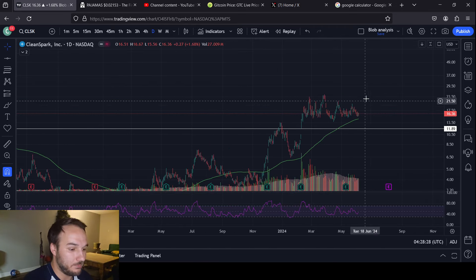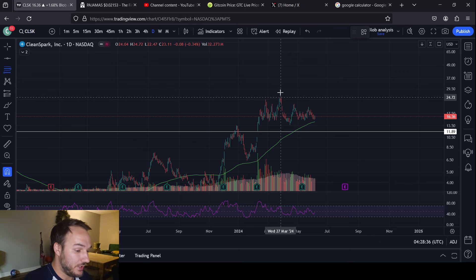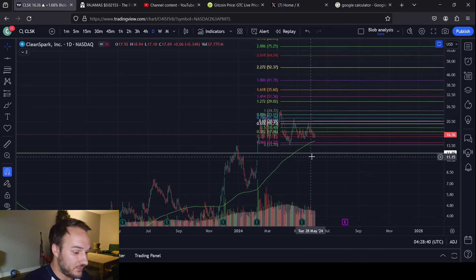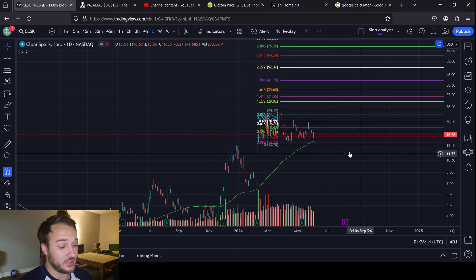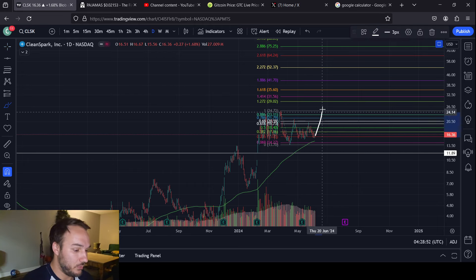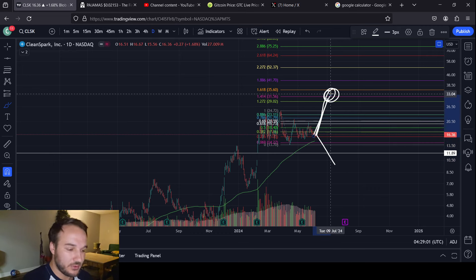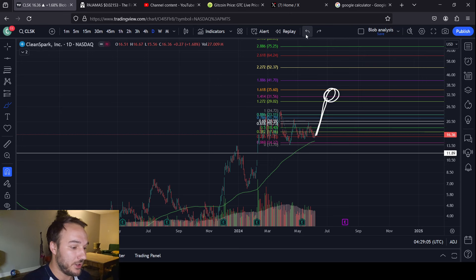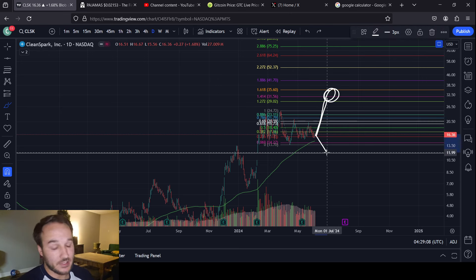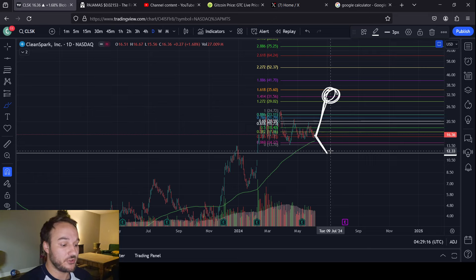I'd feel the most confident in saying you're going to move sideways and be boring for the coming days, but it could be tomorrow or the next day — who knows. Whenever you break out, I do assume that you'll break out to the upside. And just because I have this line drawn at $11.89 doesn't mean it has to stop there — it could go below this line and still be fine; it's just an idea. The idea I more so believe in is that we'll move up to about $29 to $35.60 somewhere in this zone. That's what I think.